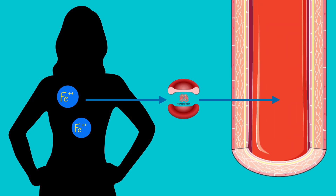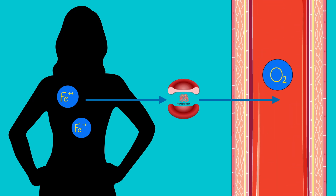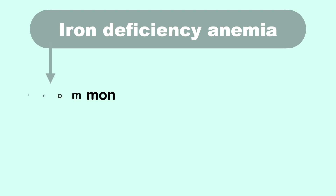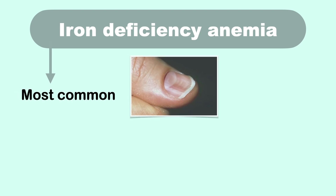Your body needs iron to make hemoglobin, a protein in red blood cells that enables them to carry oxygen through your blood vessels. If your body doesn't have enough hemoglobin, your tissues and muscles won't get enough oxygen to work effectively. There are several types of anemia, but iron deficiency anemia is the most common one.